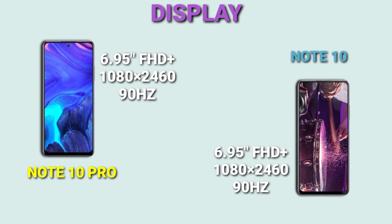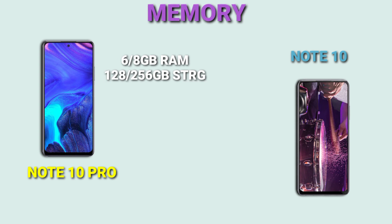The Infinix Note 10 Pro and the Note 10 have the same display — the exact same 6.95-inch Full HD+ 90Hz display. Moving on to memory, the Infinix Note 10 Pro has a much bigger variant: it has 8GB RAM and 256GB internal storage, while the Note 10 has up to 6GB RAM and 128GB.